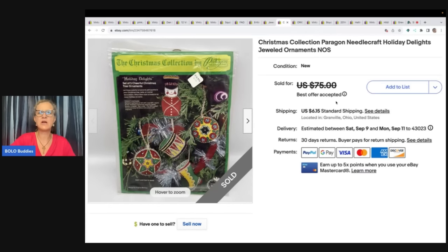Christmas collection — Peregrine Needlecraft Holiday Delights Jeweled Ornaments. I took a best offer of $40 for this. The buyer was all in for $49.60. This came from an estate cleanout — a living estate.